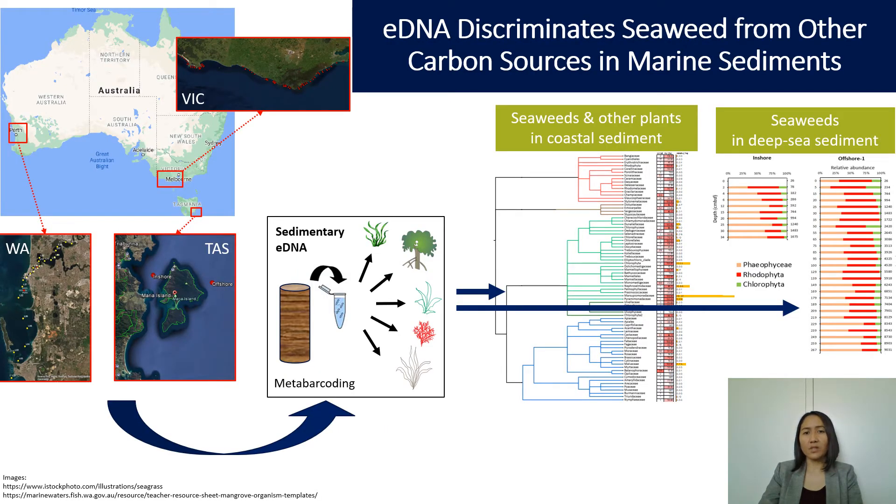We collected coastal sediment cores around WA and southwest Victoria, and also deep sea cores around Tasmania that have been age-dated and are about 9,000 years old. We've used environmental DNA technology to identify seaweeds stored in the sediment using a meta-barcoding approach, and we found a range of seaweed species in both coastal and deep sea sediment. This proves that seaweed are sequestered for millennia in marine deposition.